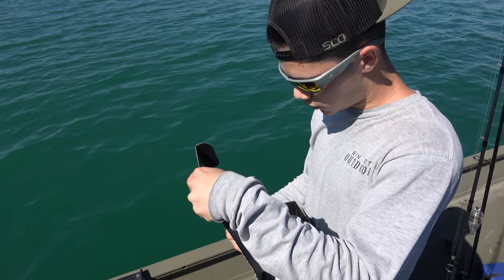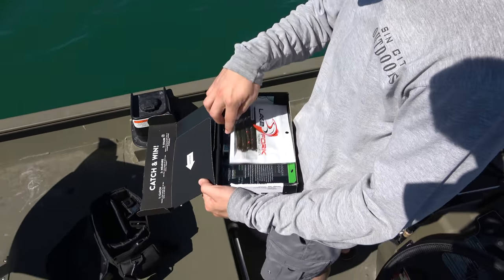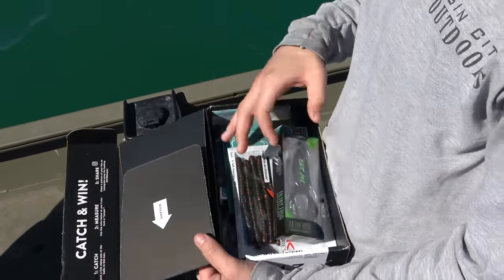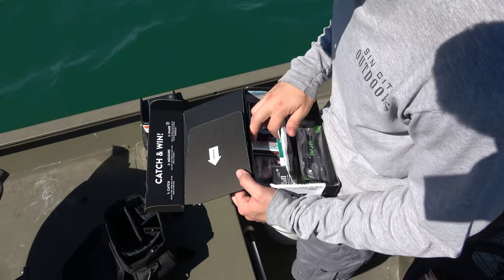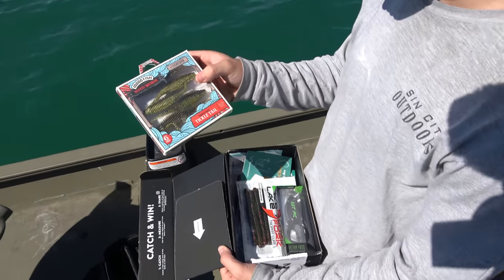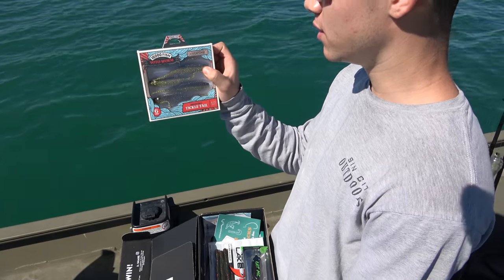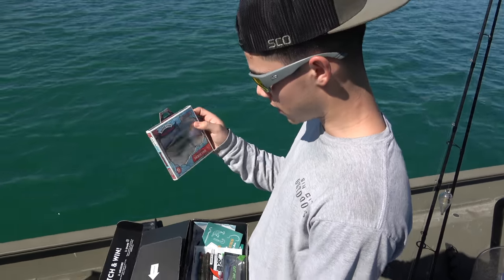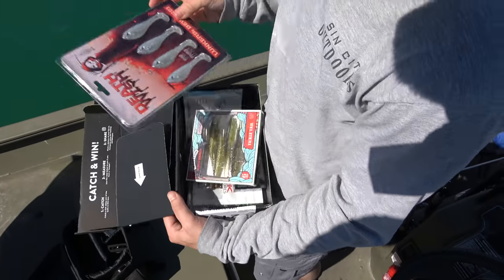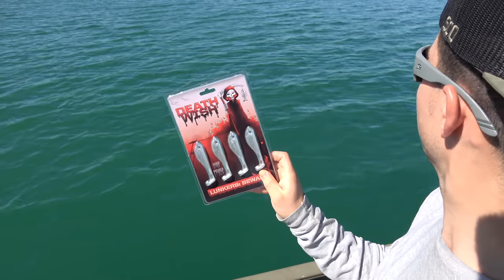This is actually my latest Mystery Tackle Box and I haven't even opened it yet - this is my first time opening it. We're looking through to see if we got anything we could use for boils. That looks nice, not for stripers though. I've actually heard about these a lot - 10,000 Fish Yodo worm. These are brand new and I can't wait, they look amazing. I guarantee I could slam some bass off these. And right here, little swim baits - perfect, those will kill it out here with the boils.